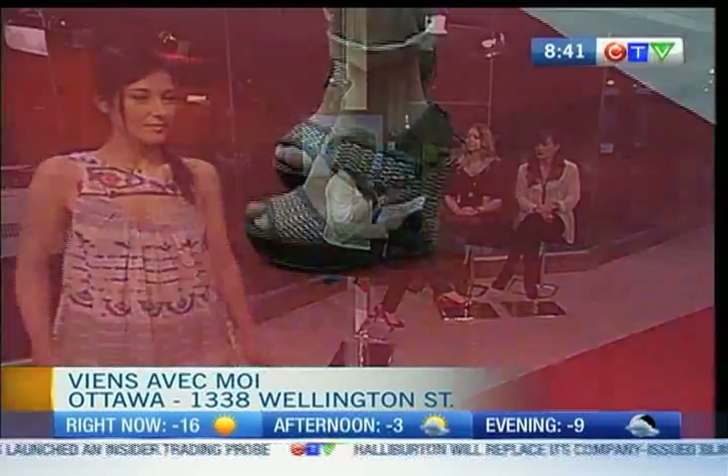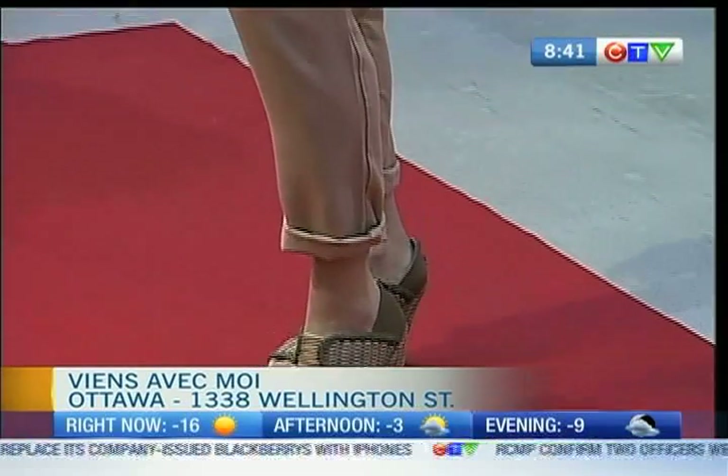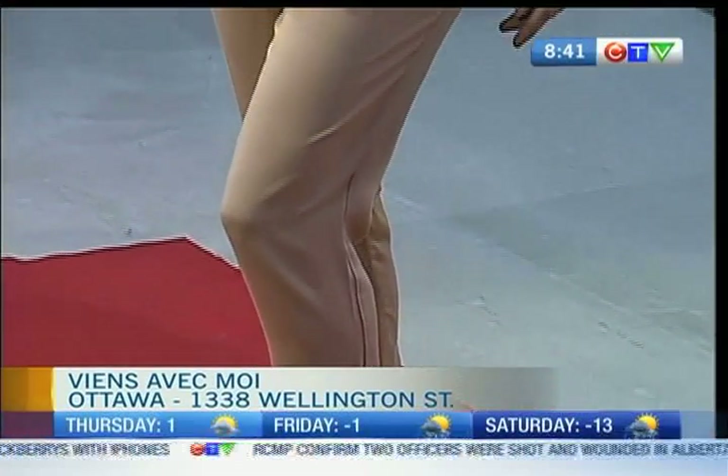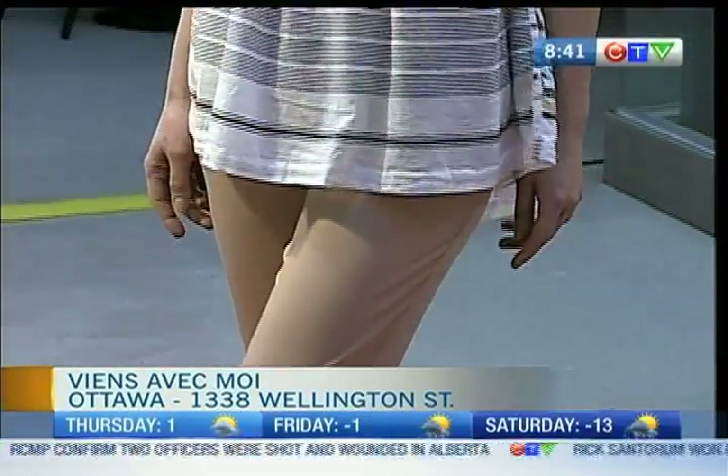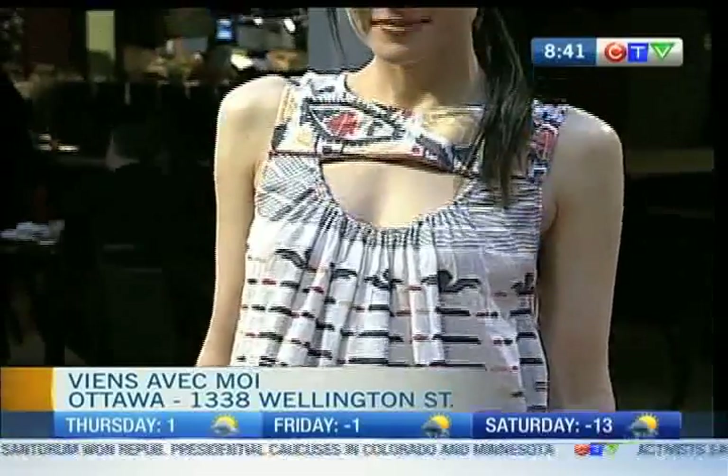Looking at the different segments, it seems everything's very flowy — you don't have to be in these tight, form-fitting outfits. There's a flow to it. That boho chic feel always seems to come back because it's so comfortable and easy.